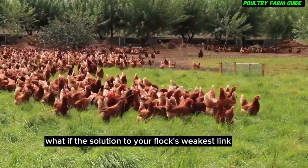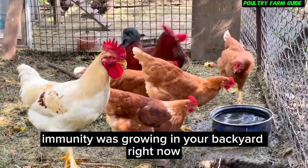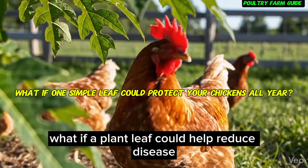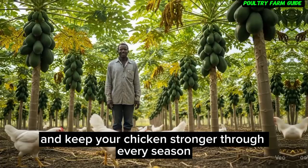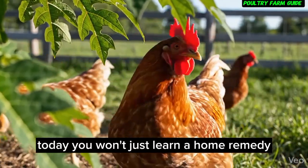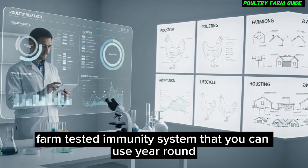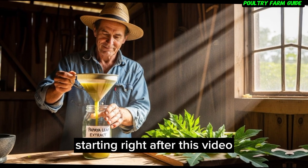What if the solution to your flock's weakest link — immunity — was growing in your backyard right now? What if a plant leaf could help reduce disease, lower medication costs, and keep your chickens stronger through every season? Today, you won't just learn a home remedy. You'll learn a science-backed, farm-tested immunity system that you can use year-round, starting right after this video.